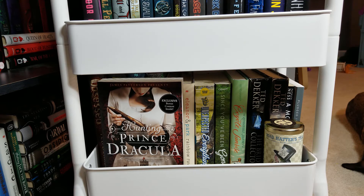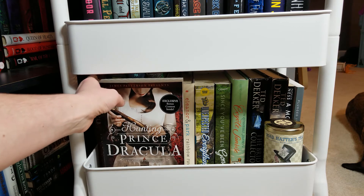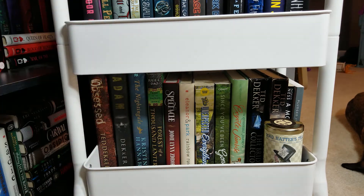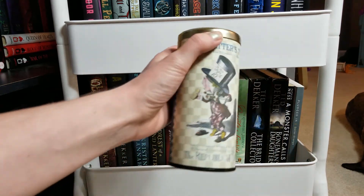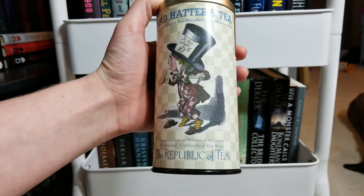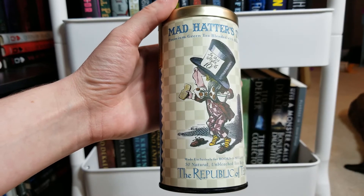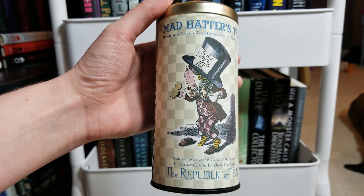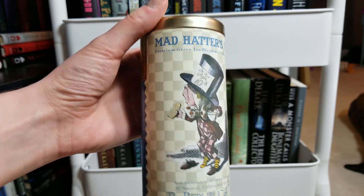These are all the rest of the books on my TBR cart. In the front we have Hunting Prince Dracula by Kerri Maniscalco. For decoration I also have this pretty tin — it's Mad Hatter's Tea from the Republic of Tea, which I got from Books-A-Million a while back. It's a green tea and blueberry blend that's absolutely delicious, and I kept the canister as decoration because I'm such a huge Alice in Wonderland fan.